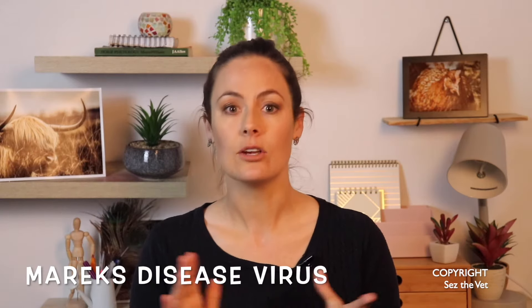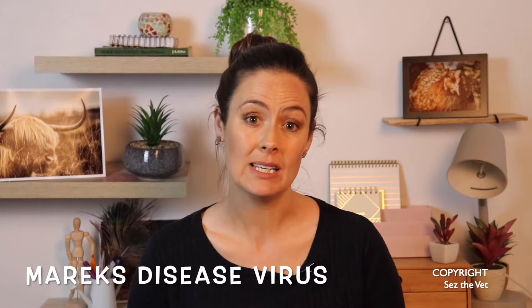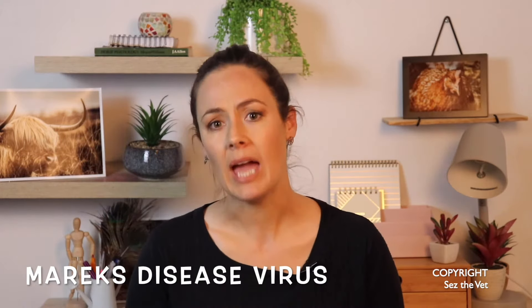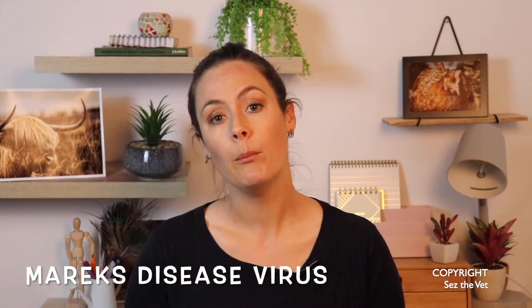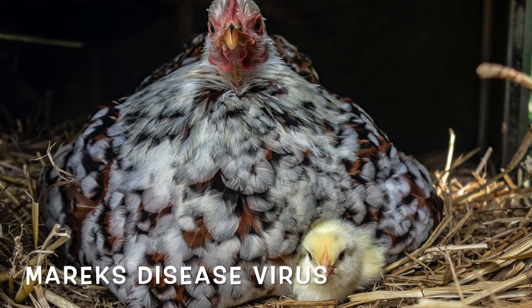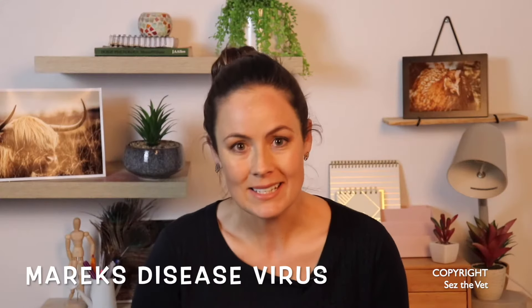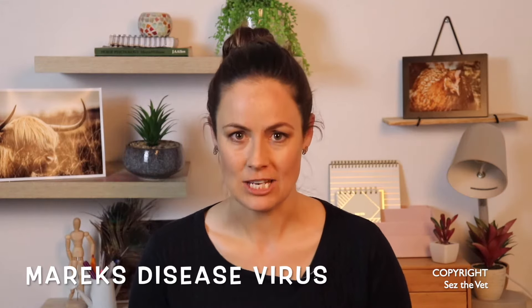Let's kick it off with Marek's. Marek's disease is a virus — it is incredibly common across backyard flocks and it's considered pretty ubiquitous. We consider it to be in every flock, but a lot of chooks will carry it and never show any signs. They become infected from feather dander from mum or other birds in the first few days of life when they're huddling together or underneath mum's wings, and it can rear its head at any stage.